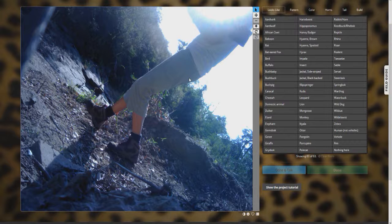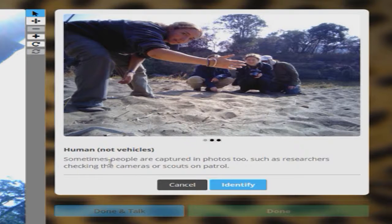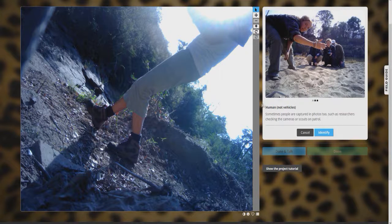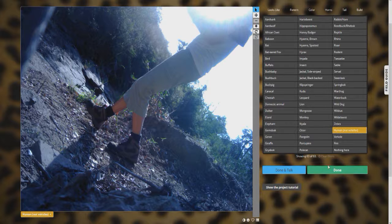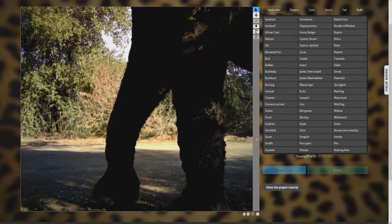Another thing I should say — I'm not any kind of scientist. I'm a citizen doing science help, I guess. I'm a gaming YouTuber, so this isn't exactly my cup of tea, but it's a lot of fun. Okay, this is a person — we're going to put human, not vehicle, because they're outside of the vehicle. Sometimes people are captured in photos too, such as researchers checking the cameras or scouts on patrol. That might have been the scout I saw earlier — not actually a poacher — but you weren't ready for it.